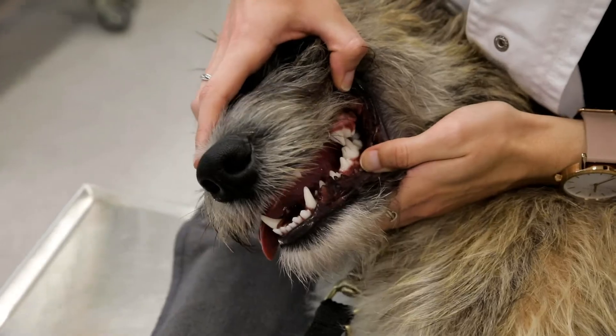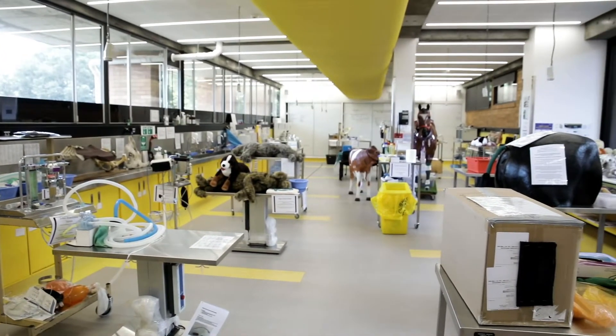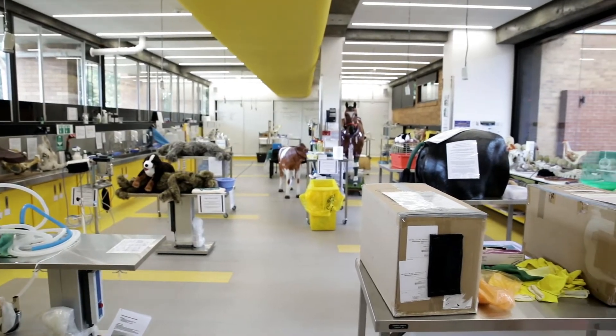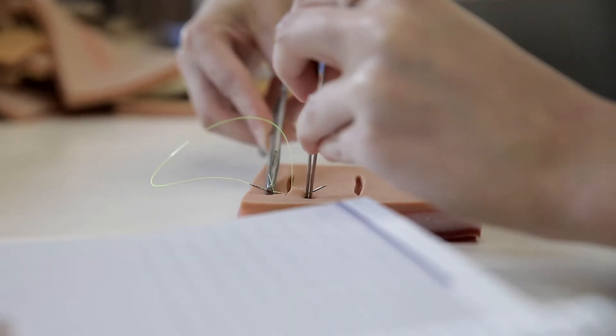People studying vet science or vet tech have access to this facility called the Hub, where we can practice our technical skills such as placing an intravenous catheter or suturing.